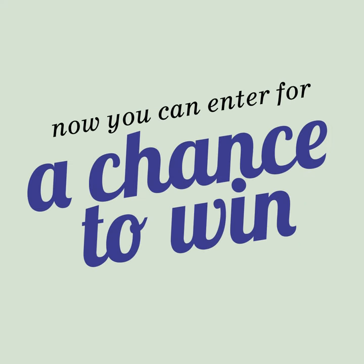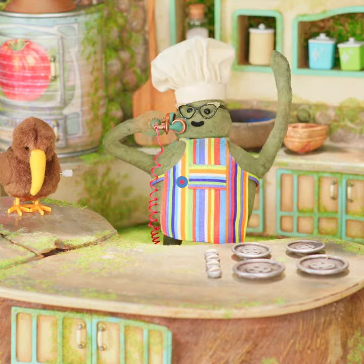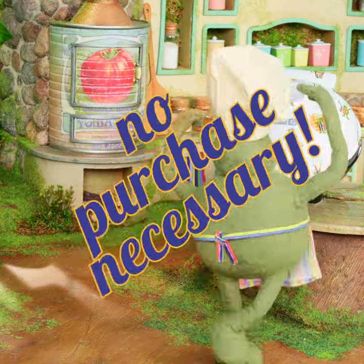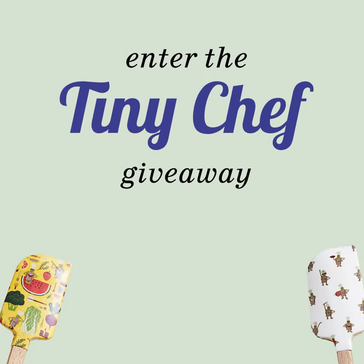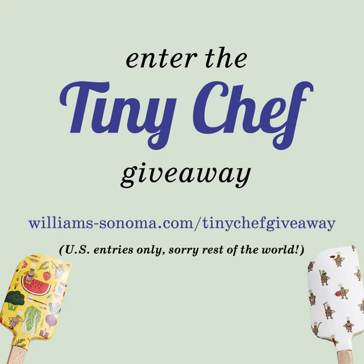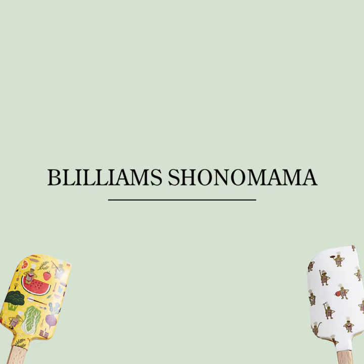Now you can enter for a chance to win all of them. Yes, I'm serious! No purchase necessary. Three lucky chefers will take home one of everything. Enter the Tiny Chef Giveaway here. U.S. entries only. Sorry, rest of the world. Enter before December 31st. Only at Blilliam Shanomamama.